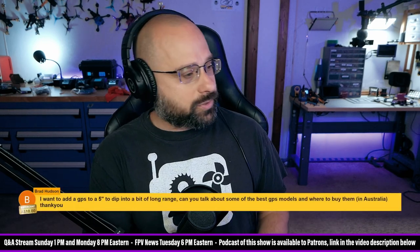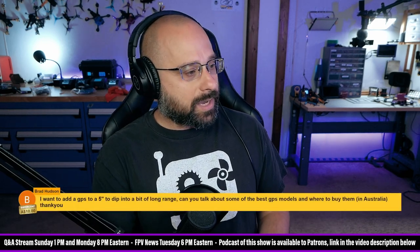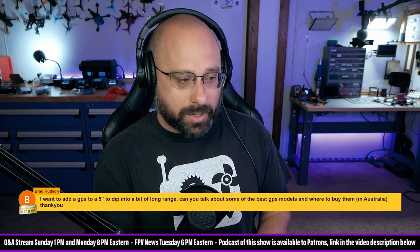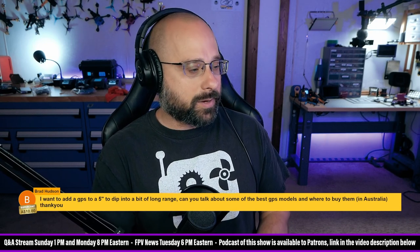Brad Hudson, thank you for 10 Australian dollars, asks: I want to add a GPS to a 5-inch to dip into a bit of long range. Can you talk about some of the best GPS models and where to buy them?